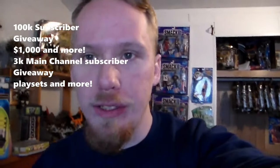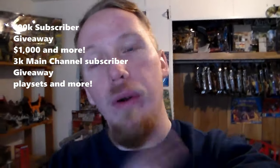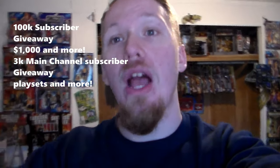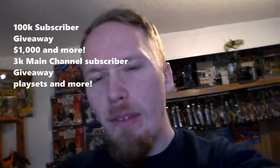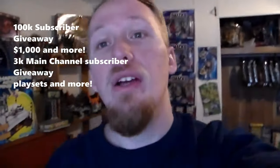Before I do that, go ahead guys and smack that like button, subscribe, hit the bell icon so you never miss an upload. Remember guys, at 100K subscribers on this channel I'll be giving away $1,000 and more. At 3K subscribers on my main channel I'll be giving away playsets and much more. Leave a comment in the comment section below and you automatically enter the giveaway. Let's go ahead and get in that kitchen and review these awesome ocean animal creatures.